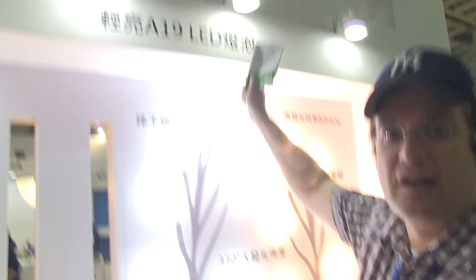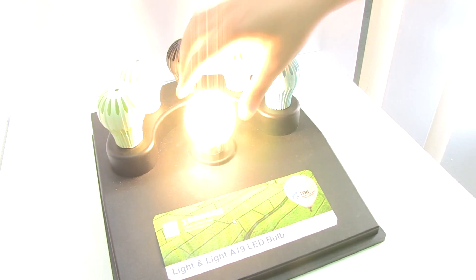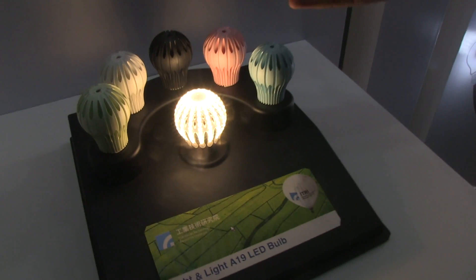Hey guys, Sascha from netbooknews.com. We're still at DisplayTaiwan 2012 at the ATRI booth, and we're taking a look at the A19 LED — the very first light bulb with LED lights — compared to the common 60 watt light bulb that we have in our homes.